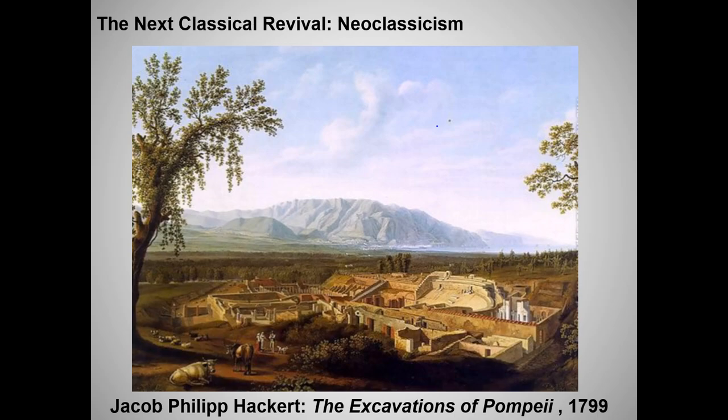Starting in 1748, the Bourbon Kingdom of Naples began sponsoring excavations of the ruins of Pompeii and Herculaneum. The amazing archaeological finds at these sites, in turn, sparked a revival of interest in classical art, architecture, history, and literature. Not unlike the classical revival of the Renaissance, this movement came to be known as neoclassicism.